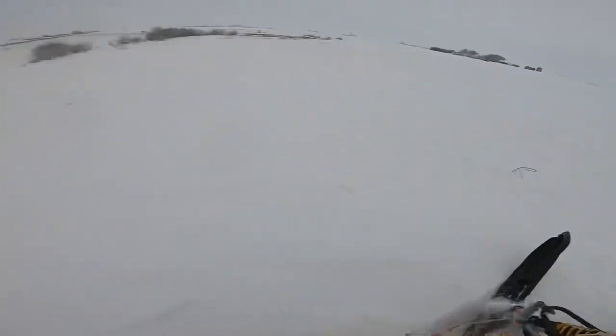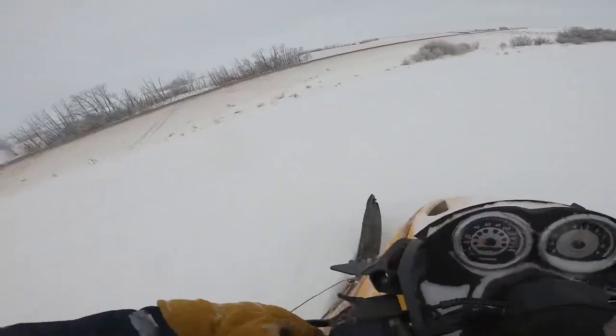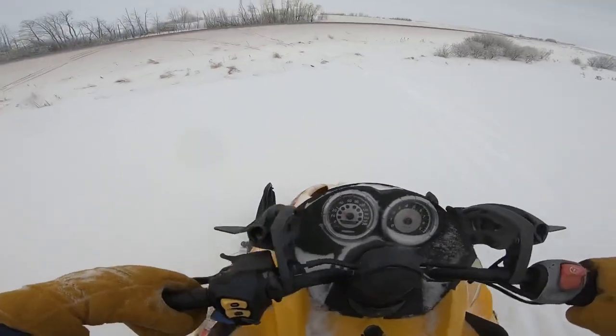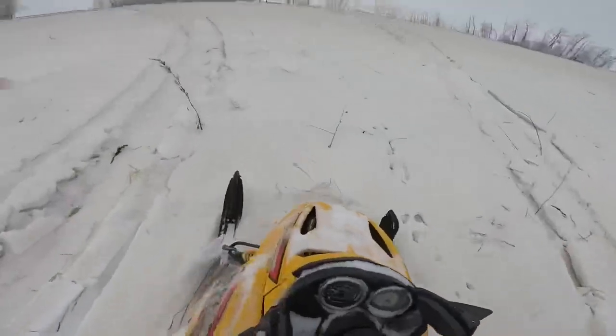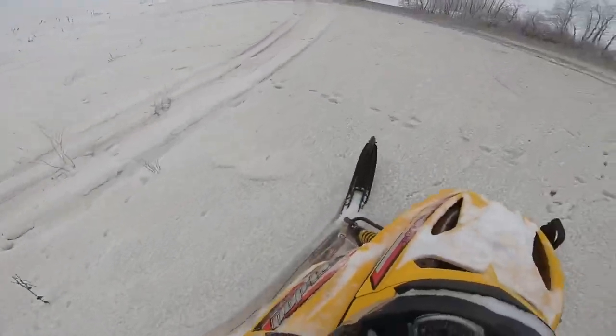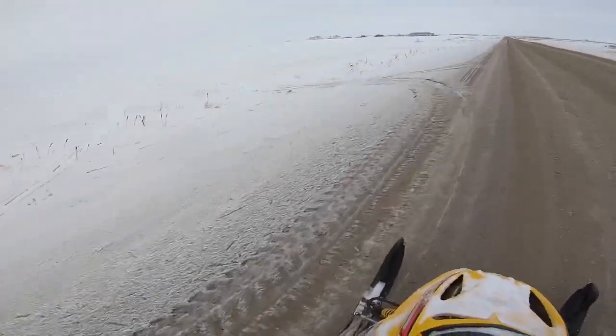Keep in mind this thing has a freaking stock, original trail track — worn to hell — and it's still doing all of this. This is fun, I love this.